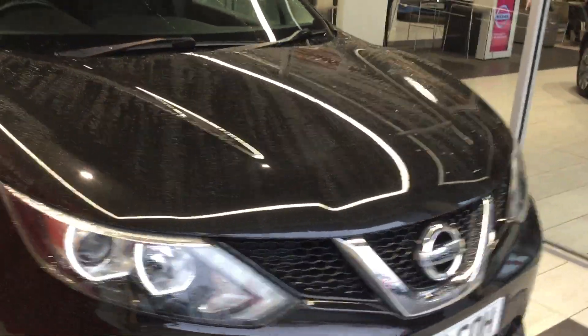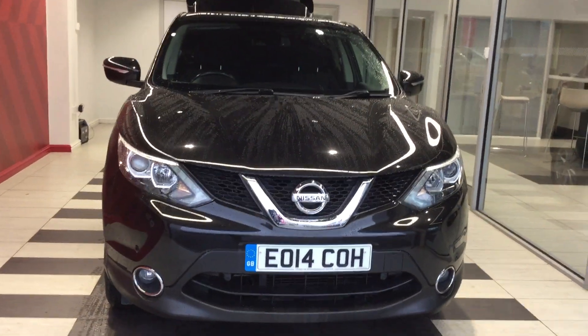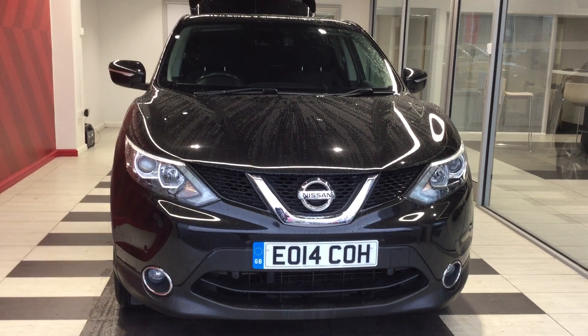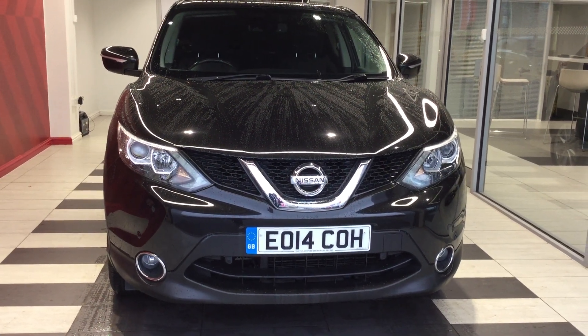Just to summarise — we've been looking at a Nissan Qashqai 1.6 DCI Acenta Premium. My name's Richard, and as mentioned, if you want any more detailed information, contact me on 01733 267 606. Thanks for watching.